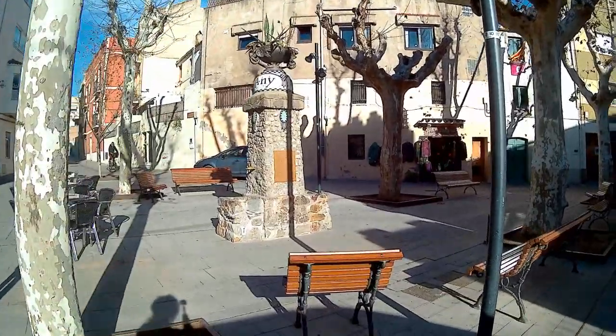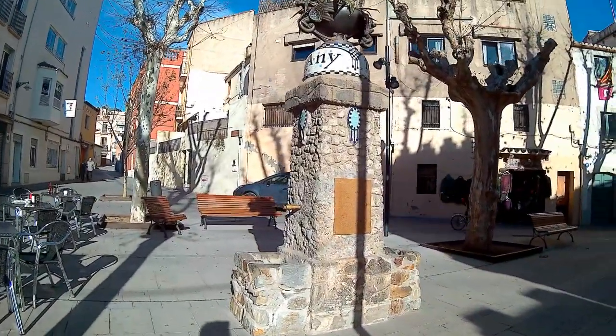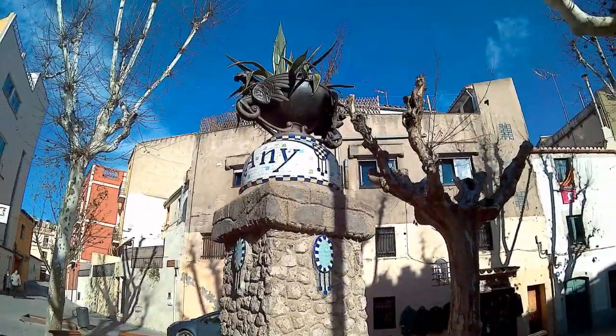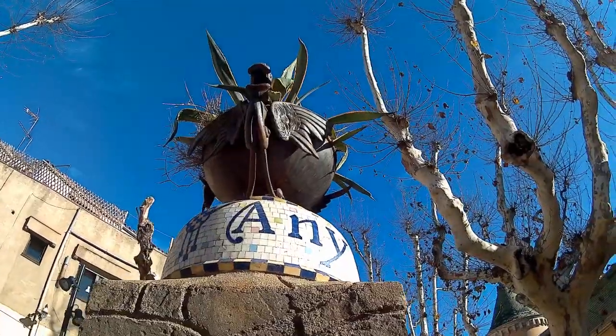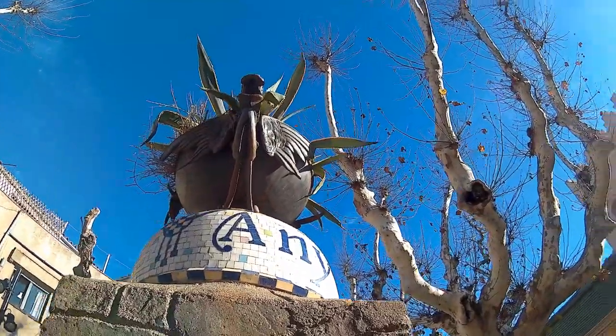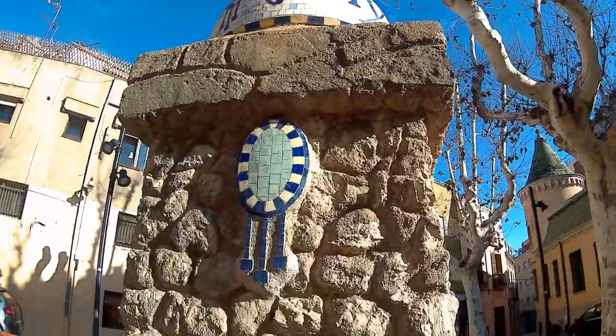The seaside, the littoral of Badalona, is perhaps the first thing you would like to see when you visit. But it's also very interesting because there is also the modernist legacy and the modernist houses in Badalona.